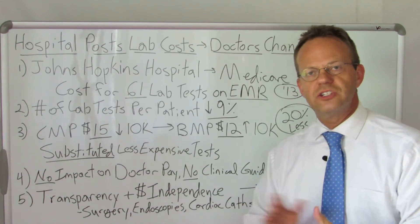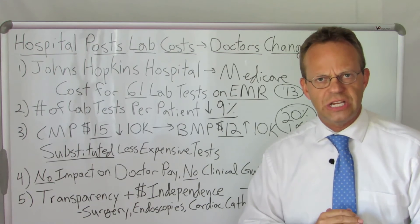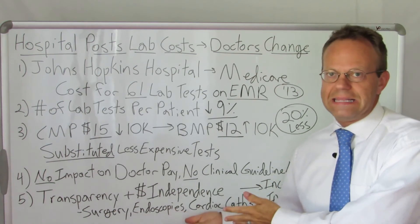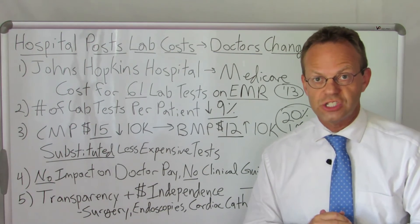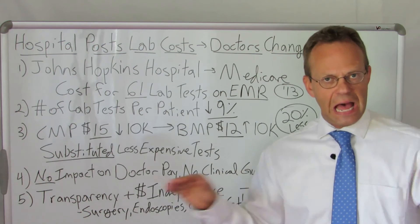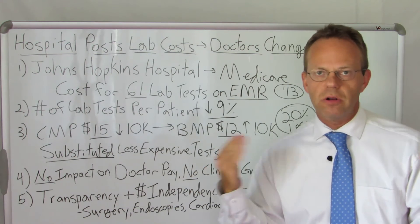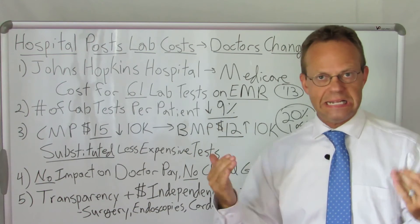I'll leave a link in the show notes to the video I did on Dr. Steven Nissen, who's the head of cardiology at the Cleveland Clinic. He said the exact same thing — which is why he has his interventional cardiologists at the Cleveland Clinic on salary. He does not want them to be financially motivated to do more cardiac caths than need to be done.